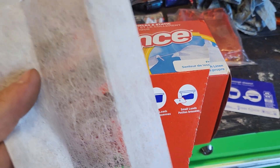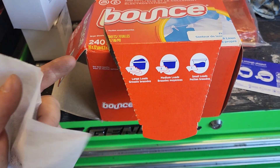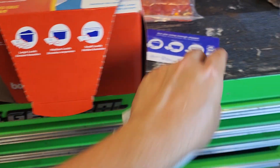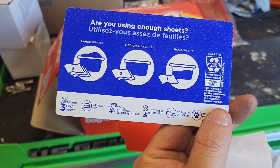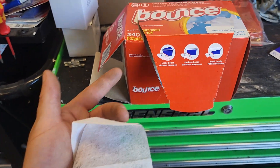Hey guys, for this video we're taking a quick look at these Bounce dryer sheets. There are 240 sheets to a box and these are fresh linen scent. It says on the box: are you using enough sheets? You need one, two, or three depending on whether you have a small, medium, or large load.